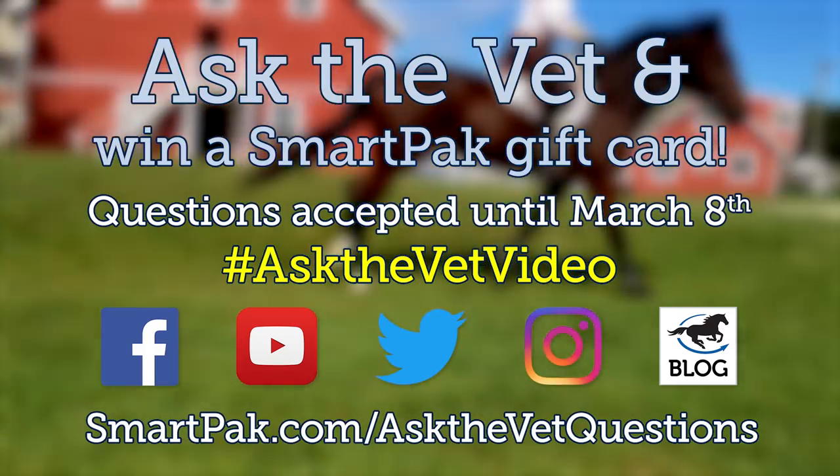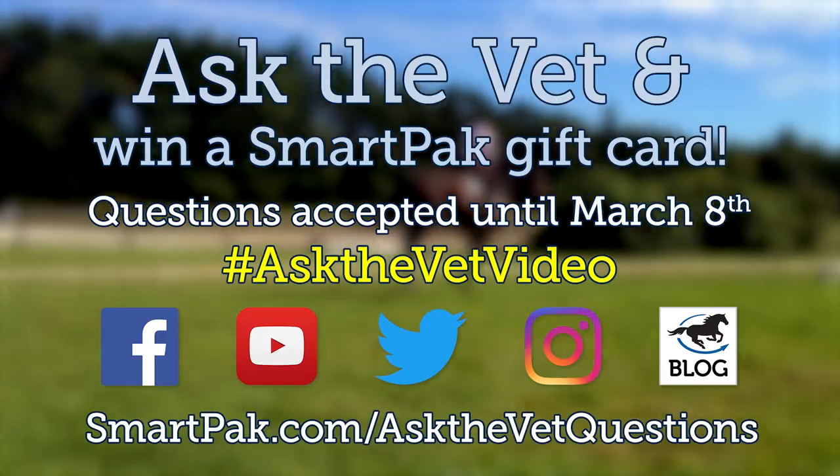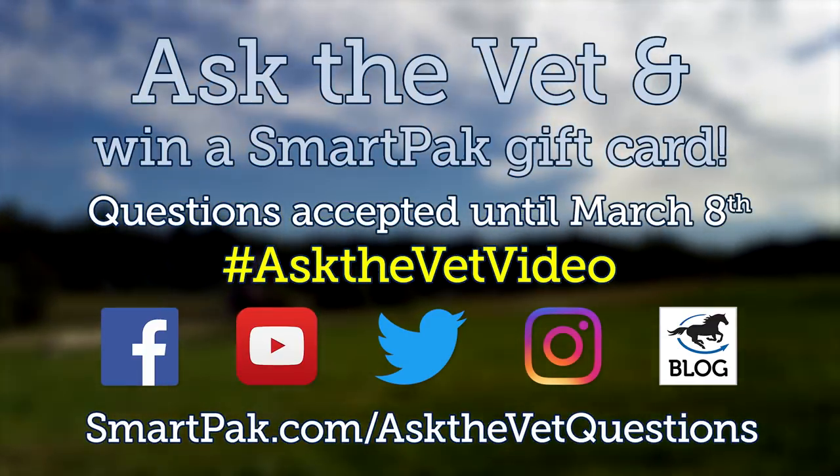Those were all the questions for this month. Thank you for submitting your questions. You can submit questions for April on YouTube, Facebook, Instagram, Twitter, our blog at blog.smartpak.com, or our form at smartpak.com/askthevetquestions. Use the hashtag #AskTheVetVideo so we can track all questions. Any questions received before March 8th will be eligible for voting for the April episode. Subscribe to the YouTube channel so you never miss a voting notification.